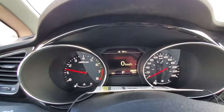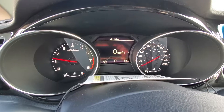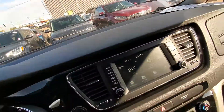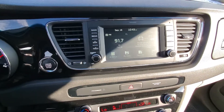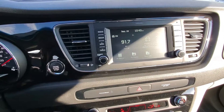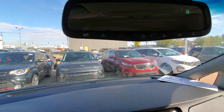You also have the drive mode selector — if I push that, you can go between different drive modes: normal and eco. And there's a seven-inch touchscreen for the infotainment system with Apple CarPlay and Android Auto.